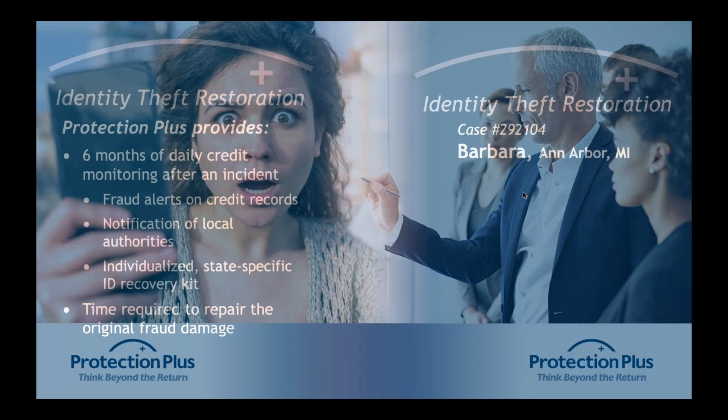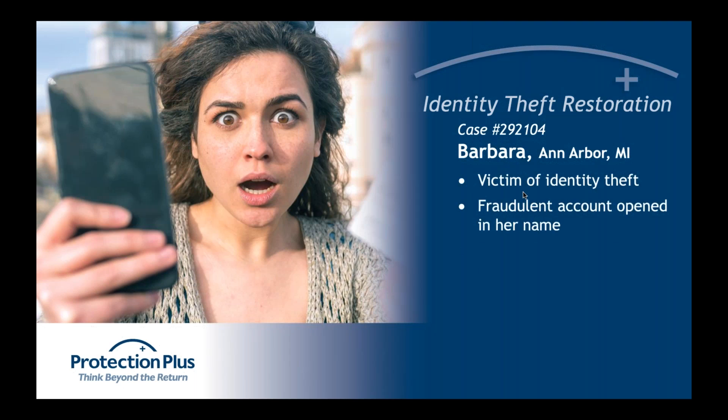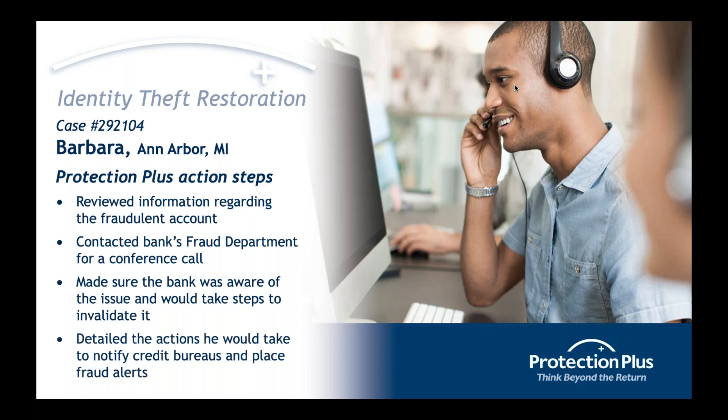To put it in better perspective, here's a real-life case from last year. Barbara from Michigan was an identity theft victim — someone had opened a fraudulent bank account under her name, which was potentially devastating to her finances. She got in contact with us, we reached out to the bank's fraud department, had Barbara on a three-way call so she could see what we were doing, reviewed all information regarding the fraudulent account, and made sure the bank invalidated it.